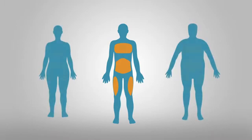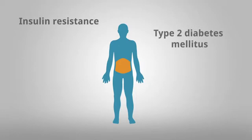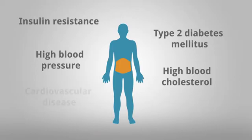Increased amounts of body fat, especially abdominal obesity, are linked with significantly negative effects on health, including conditions such as insulin resistance, type 2 diabetes mellitus, high blood pressure, high blood cholesterol, cardiovascular disease and certain cancers.